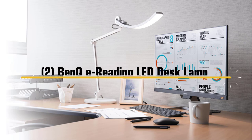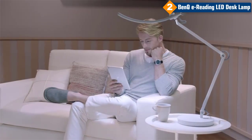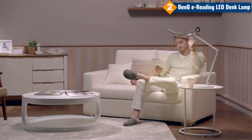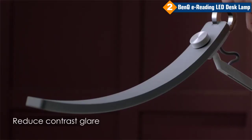Number 2: BenQ E Reading LED Desk Lamp. The BenQ E Reading LED Desk Lamp makes it easy to switch between warm and cool white tones. You can set it to your preferred color temperature with a simple press of a button, making it perfect for reading, working, or studying.